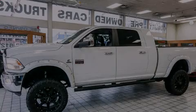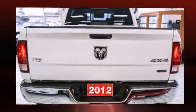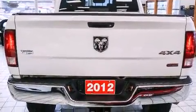Climb inside the 2012 Ram 3500. It features four-wheel drive capabilities, a durable automatic transmission, and a refined six-cylinder engine.